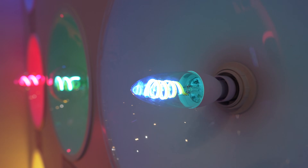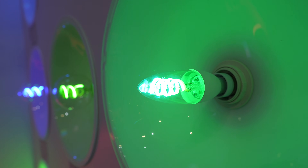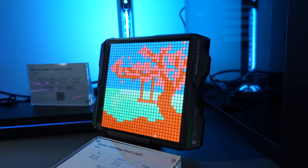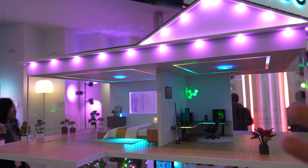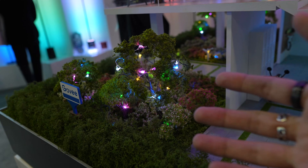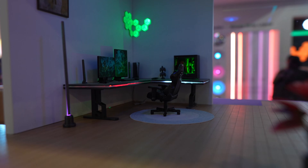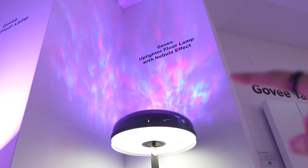Now at Govee's booth where they're showcasing all their latest lights. They have a modernized Edison bulb with a tungsten filament look that appears really cool and retro. My favorite is the Gaming Pixel Light — you can put all sorts of displays on it, a great addition to any setup. They also have a house model showing all the different types of Govee lights integrated into a home — tree lighting, living room TV lighting, and a gaming setup featuring a floor lamp with a nebula projection that projects onto your ceiling.